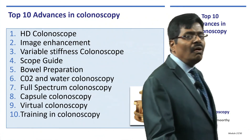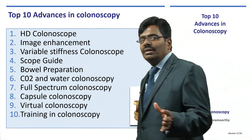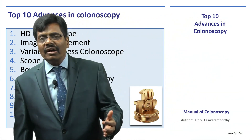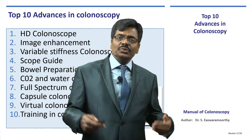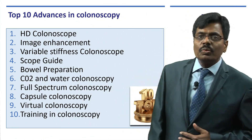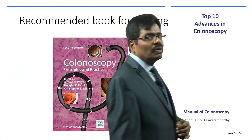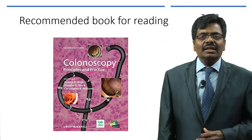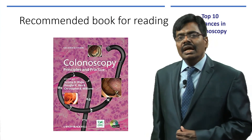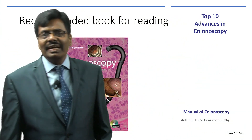Ladies and gentlemen, all 10 of these advances are not something happening tomorrow — they are already here. It is up to us to understand and incorporate them into practice for the benefit of our patients. I recommend reading the Manual of Colonoscopy, which gives a thorough overview of all the chapters we have discussed. Thank you, and have a nice day.